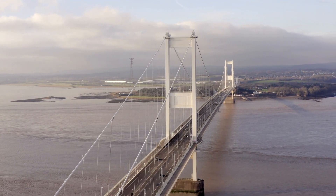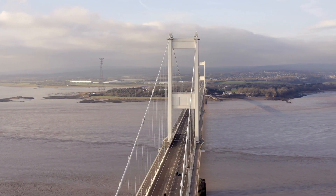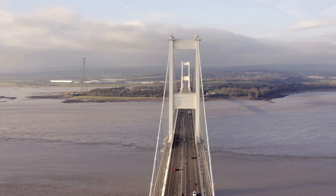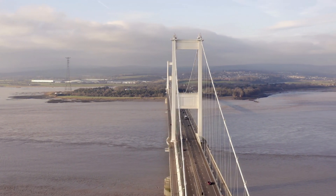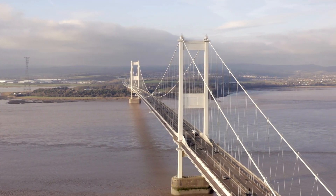The first Severn Bridge, being a suspension bridge, is more susceptible to the impact of high winds. In severe weather conditions, strong gusts can cause the bridge deck to sway, leading to potential safety risks for drivers and structural strain.